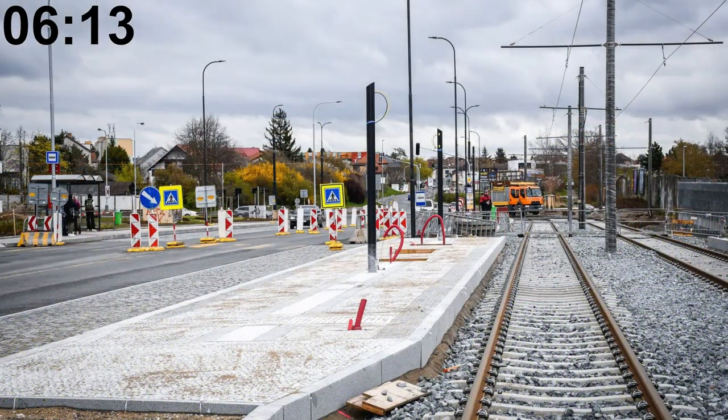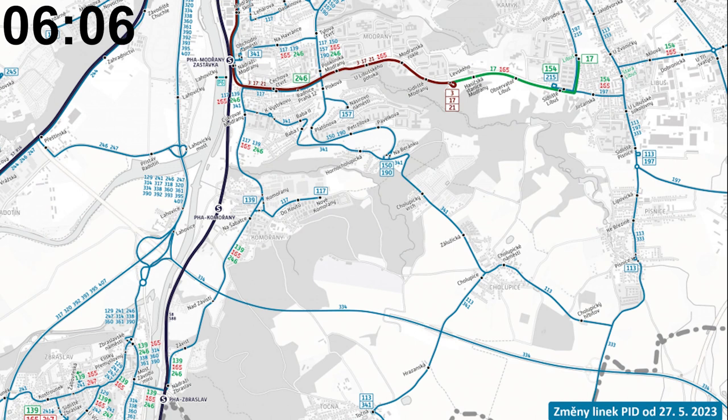The latest tram line extension happened on 27 May 2023 with the opening of the new tracks from Modřany to Libuš in the southeast of Prague.